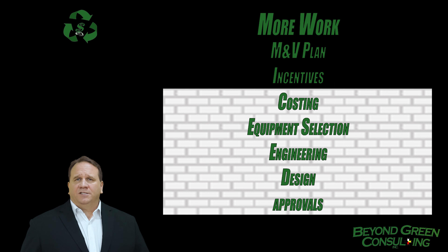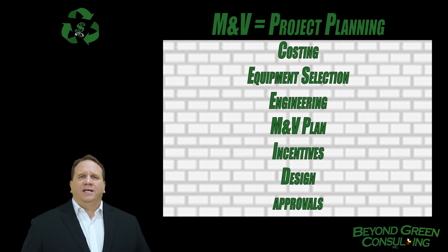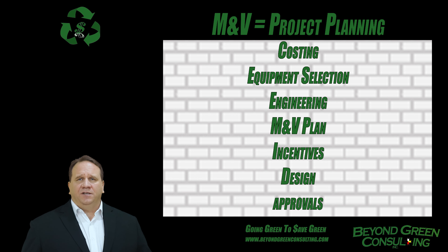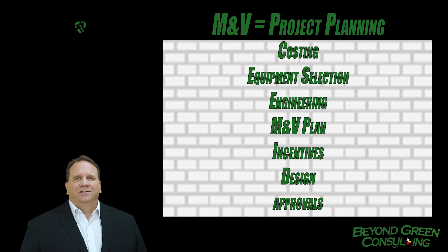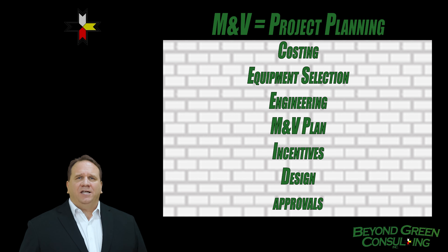While there does exist a theoretical risk that a customer could have to pay back the incentive if the project fails, barring fraud, this is very unlikely to occur. A good M&V plan estimates savings within a 95% confidence level and provides avenues to handle deviations resulting from variations in weather and usage. Further, the M&V plan must be treated as essential to energy management as engineering design is to project execution.